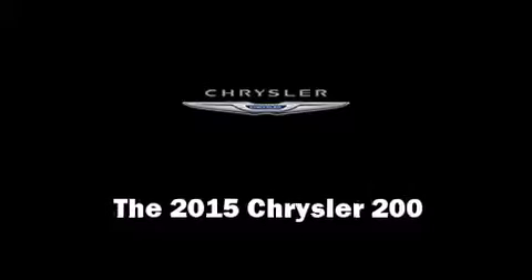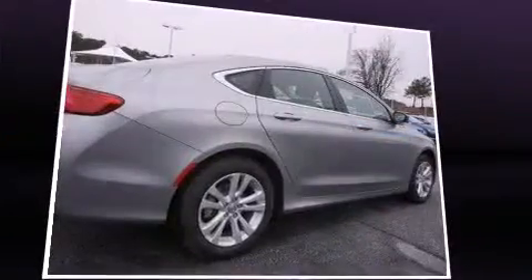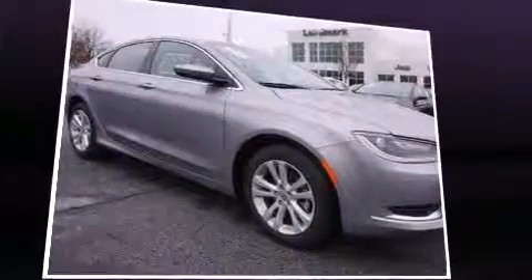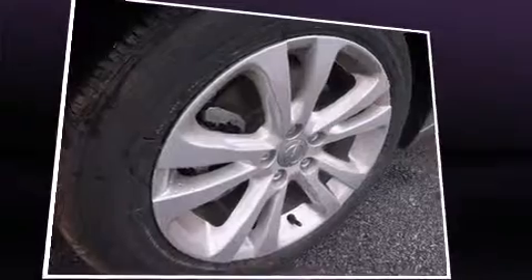The 2015 Chrysler 200. This four-door, five-passenger sedan offers the features and options for which you've been searching. It features an automatic transmission, front-wheel drive, and a 2.4-liter four-cylinder engine.